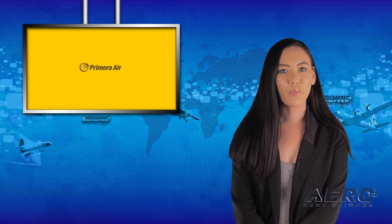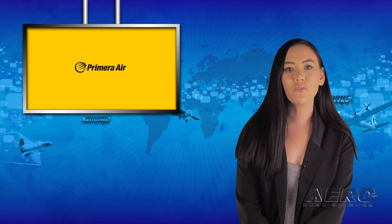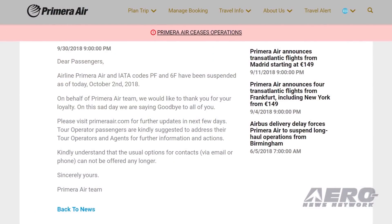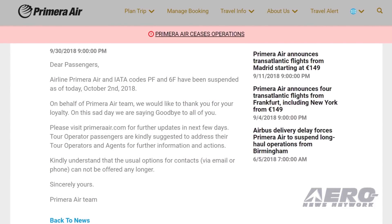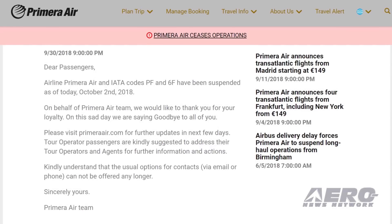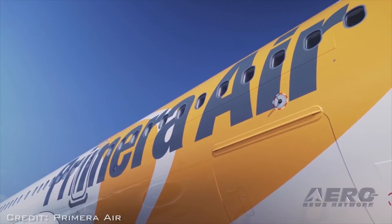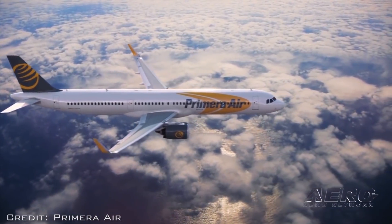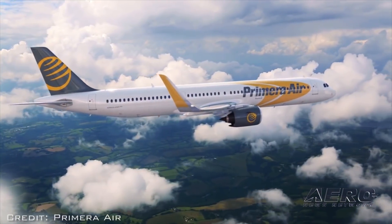Dutch-based carrier Primera Air has filed for bankruptcy, announcing the cessation of all operations on its website. The airline cited delays in the delivery of new Airbus aircraft as one of the reasons for the move. The board said it cannot continue operations without additional financing. Primera Air has been in existence for 14 years. The company says it lost nearly $13 million in 2017 after it had to ground an airplane due to corrosion problems.